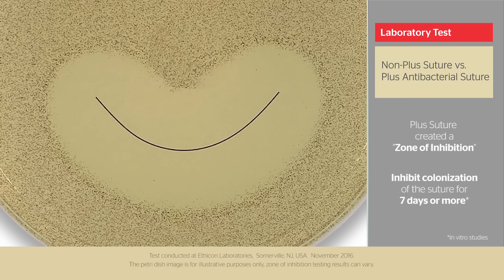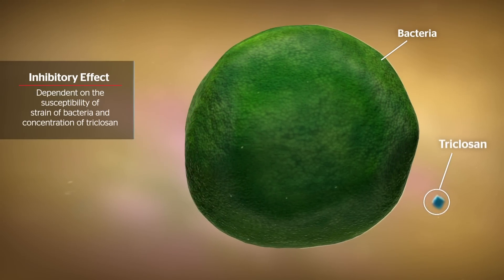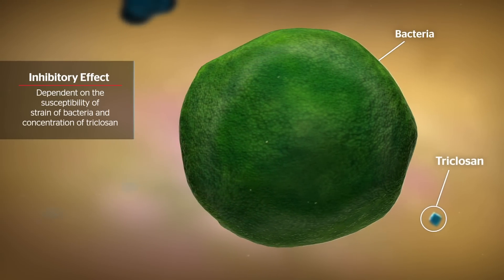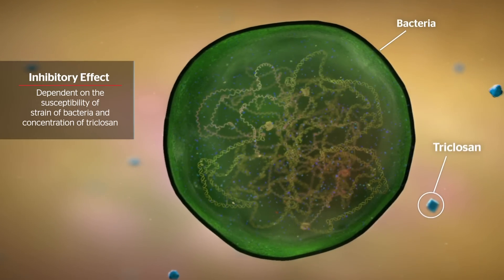PLUS sutures have been shown in vitro to inhibit colonization of the suture for 7 days or more. The inhibitory effect achieved is dependent on the susceptibility of a given strain of bacteria and the concentration of triclosan.